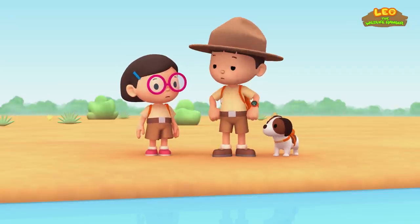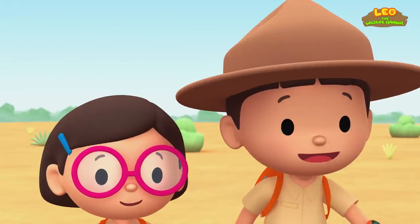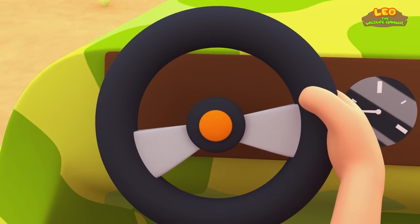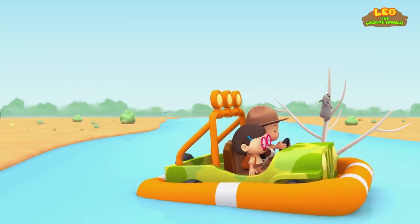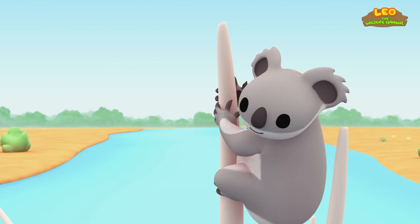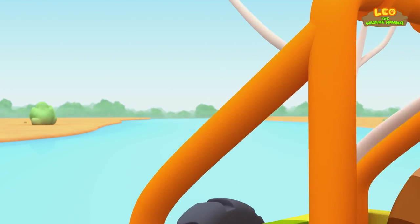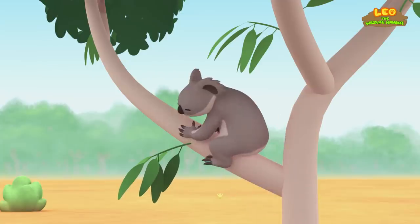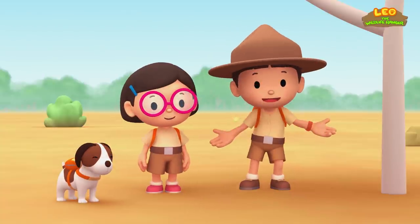Where is the koala? Wow, the koala can swim. Stay where you are, we're coming to get you. The koala is climbing up fast. He really is a great climber. Come on down, boy. We'll find a better tree for you. I hope you like it, koala. We did it. We found a perfect home for the koala. Great work, everyone. Hooray!